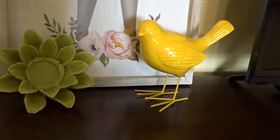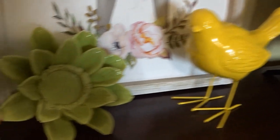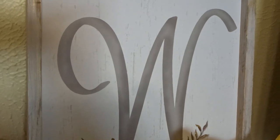And lastly is my ceramic yellow bird, my ceramic green flower, and my W — Wendy with an R. And then we're back to the entry door.